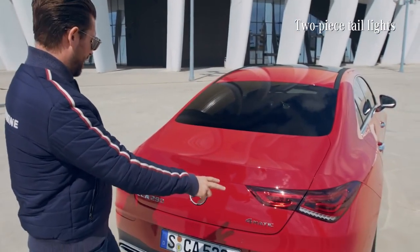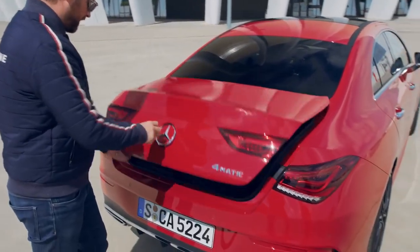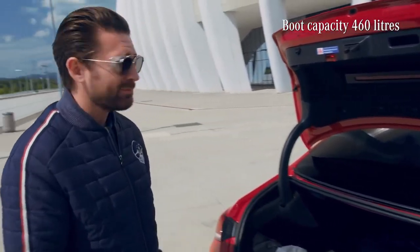You'll also notice these two-piece tail lights — they're actually split, and it's for a functional purpose. When you open the boot, they come up with the boot, not encroaching on the boot space, making it just easier to get bags in and out.